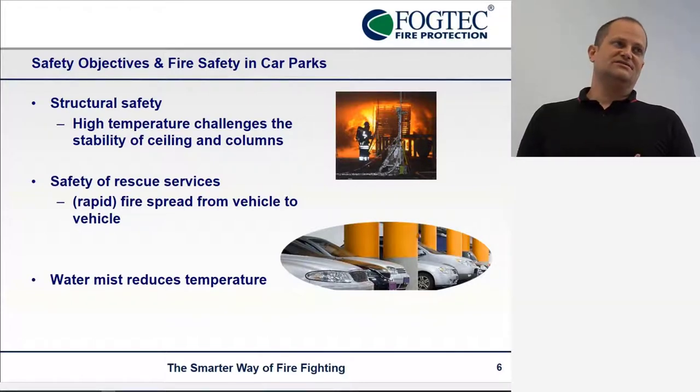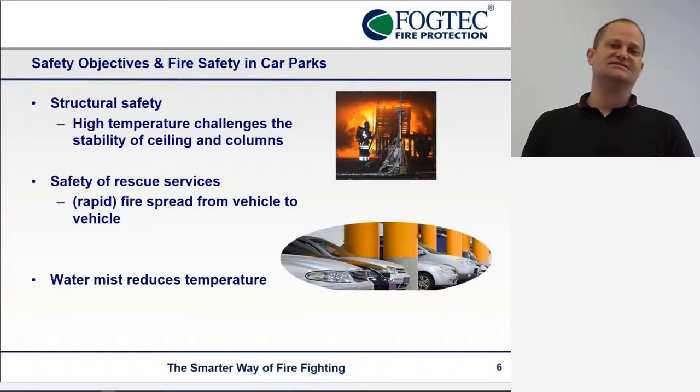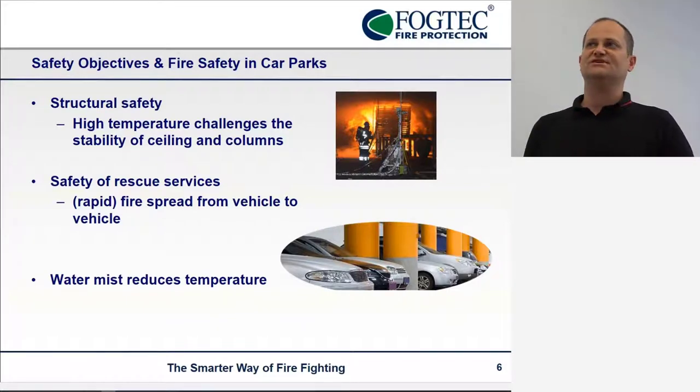The objectives for car parks are basically the structural safety of the building — high temperatures can threaten the ceiling and the columns, and eventually the building can collapse, which is a major loss, especially if there are buildings above it. The other point is the safety of firefighters entering these car parks, which are hard to navigate and see in. If one vehicle is burning, that is still a controllable situation, but if there is rapid fire spread from one vehicle to another, there is very quickly a really, really huge fire load. This can be controlled by controlling the temperature, which is one of the main strengths of water mist.